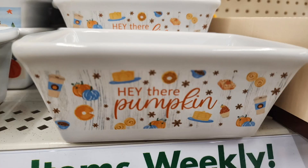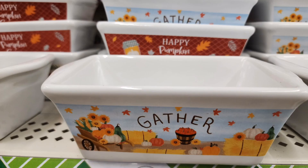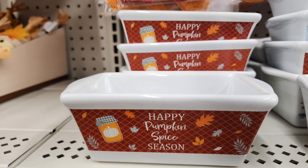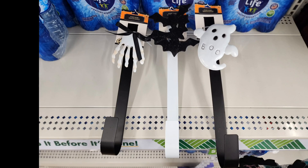Here are their new ramekins — so much you can do with these. You can bake with them, put candy in them, or wrap them up as gifts. They're really cute. And here are candles — I love the colors and the leaves wrapped around them. These are brand new wreath hangers for Halloween. I've never seen these. I love the black and white theme with ghosts, bats, and a skeleton hand. It looks very high end, like something you'd find at Marshalls or Ross.